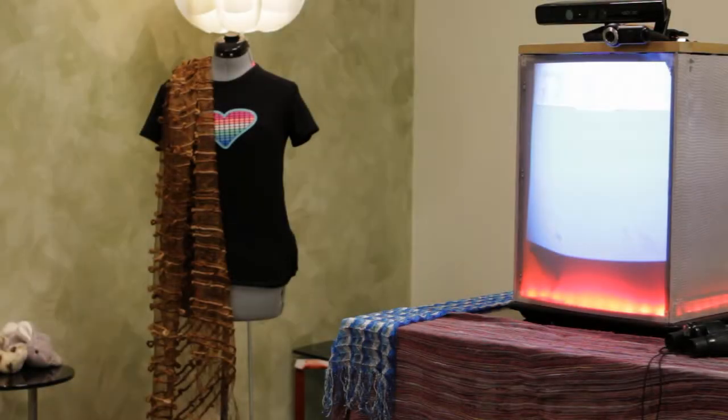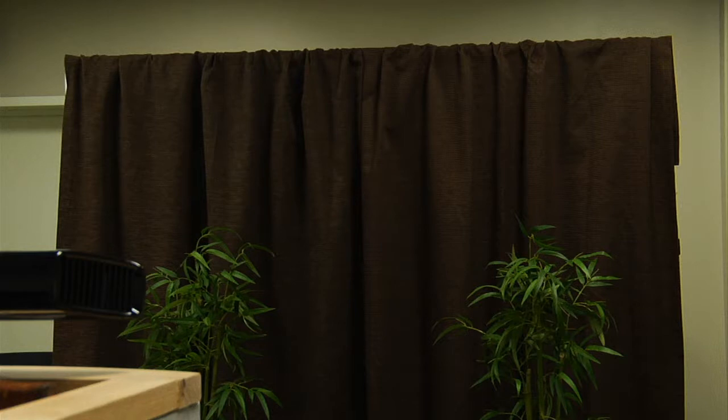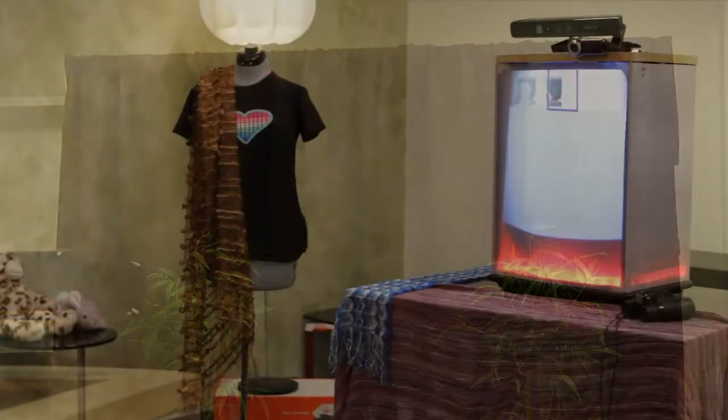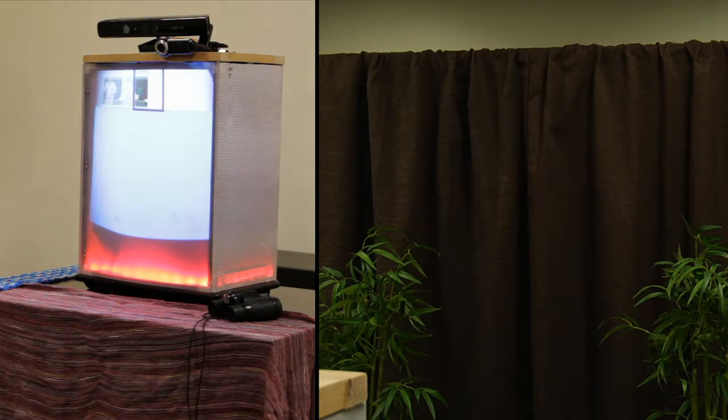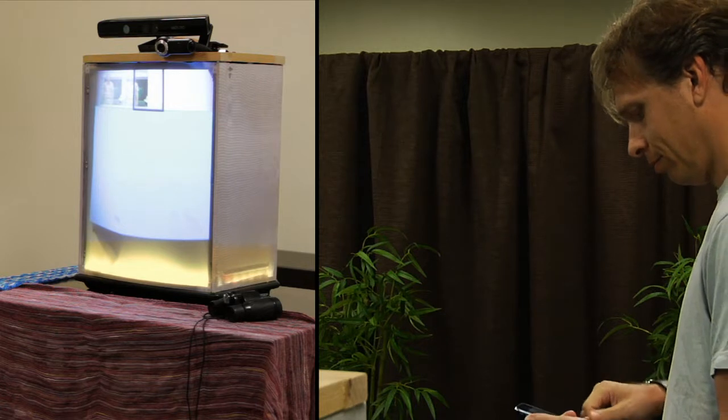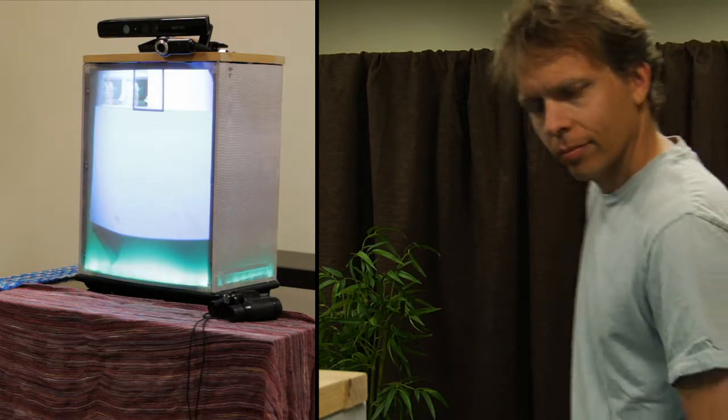The Home Proxy in your home gives you an indication of whether your remote partner is available to interact. When no one is near the Home Proxy on the remote side, your Home Proxy glows red. When someone approaches the Home Proxy on the remote side, your Home Proxy glows yellow. If someone is actively looking at or interacting with the Home Proxy on the remote side, your Home Proxy glows green.